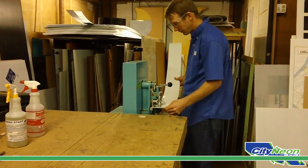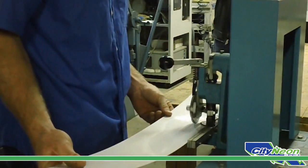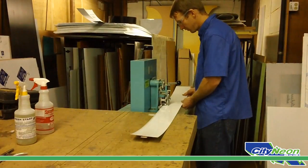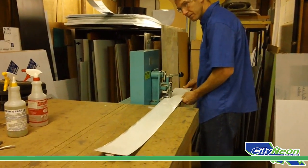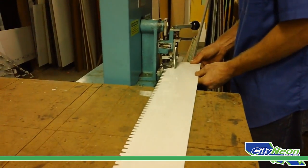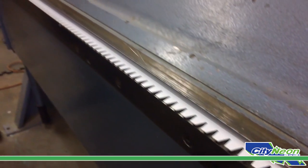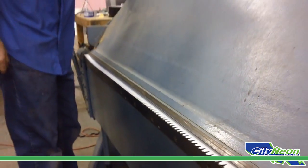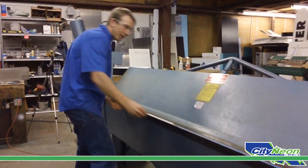Next, each channel letter is run through a machine which stamps out tabs along one edge that will be used later in the assembly process. The tabs stamped onto the edge of the channel letter side are bent to a 45-degree angle in a process called breaking sides.